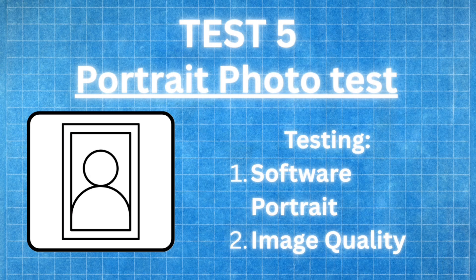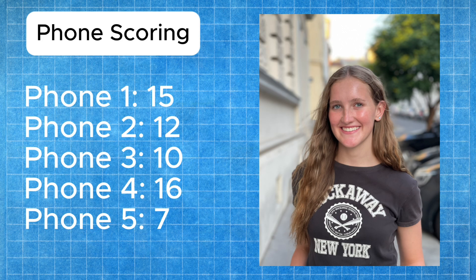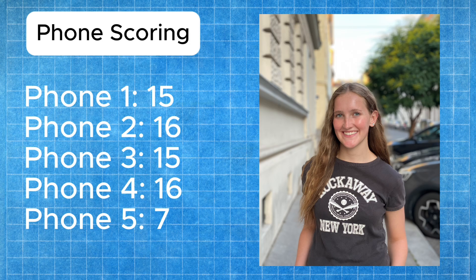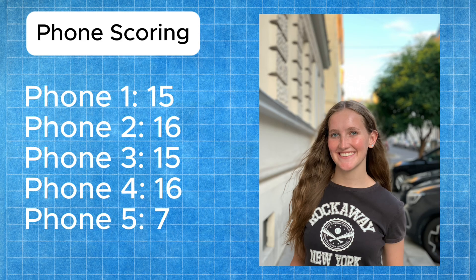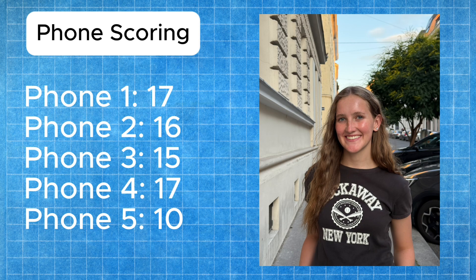Now for test number five — our first photo test. We're starting with a portrait test using my wife, who spontaneously agreed to participate. We're looking at detail in the face and bokeh in the background. Phone three gets five points for the best bokeh and detail in face and hair. Phone two gets four points for a very good but slightly lesser image. Phone five gets three points for a good image but not quite as strong bokeh. Phone one gets two points for a sharp but slightly dark image. Phone four gets one point for the least bokeh and darkest image.